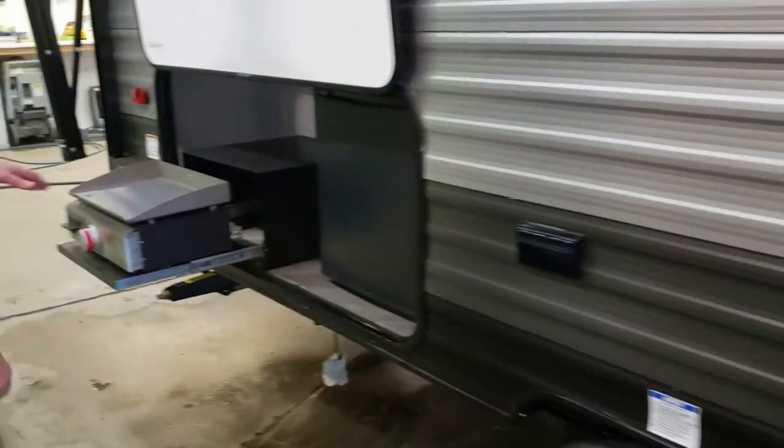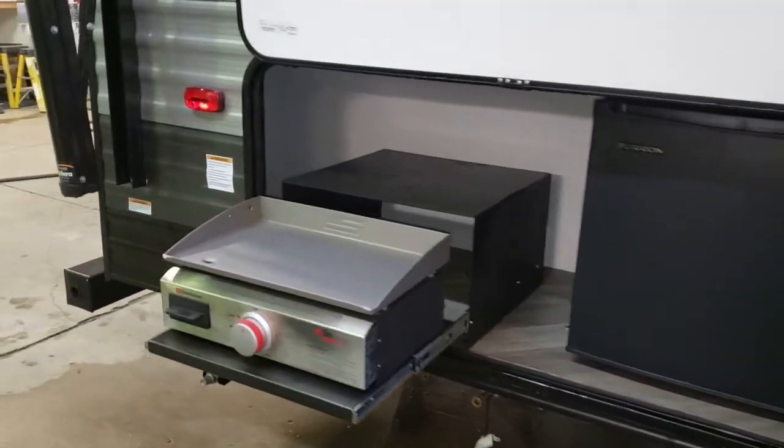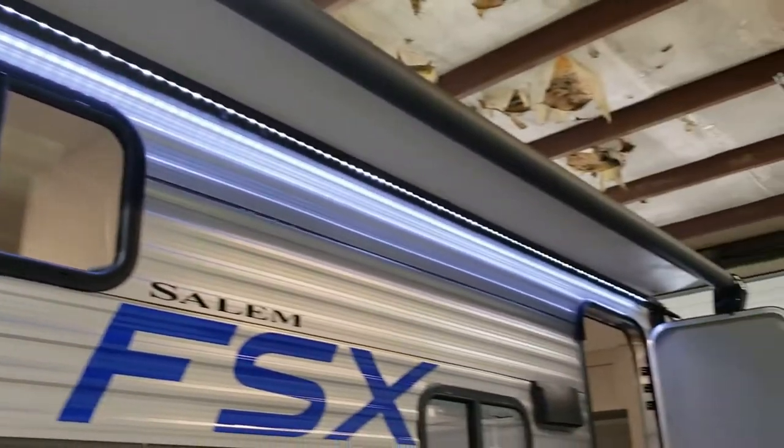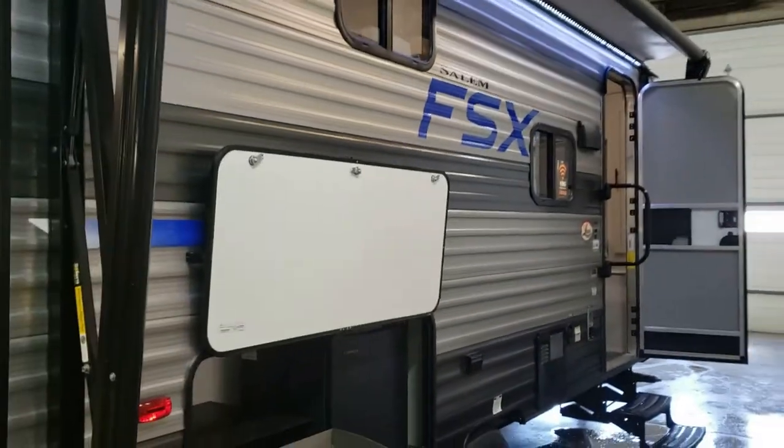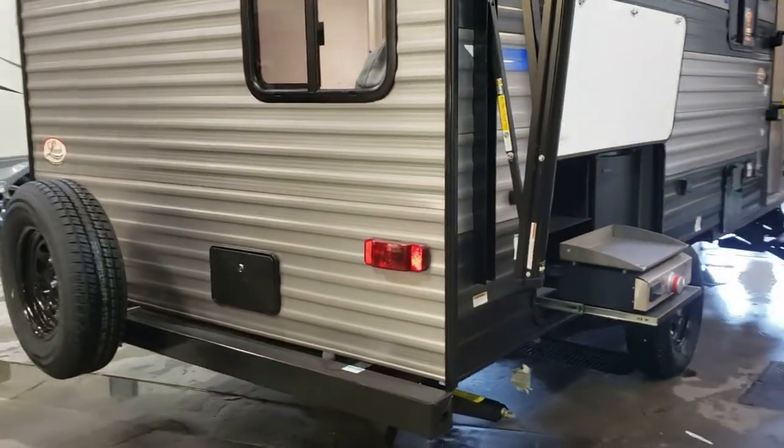We do have an outside kitchen, so we have a dorm fridge with a nice griddle. LED lights on top. It does have the outside shower. Spare tire.